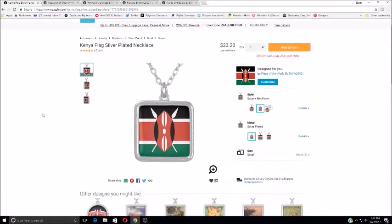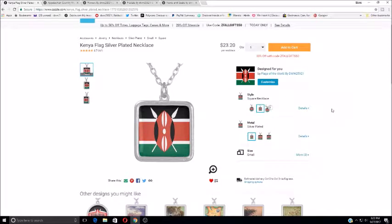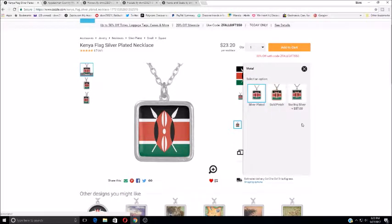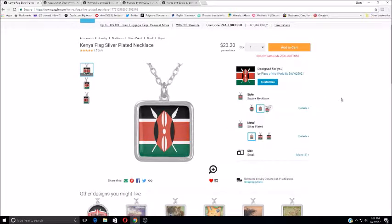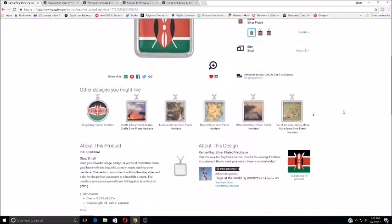which is this lovely Kenyan flag necklace, which I think just looks cool as heck. In fact, I'm going to like it. The cool thing about it is you can add details, select an option — style there — select the different types of metal: silver, sterling silver, gold finish. I mean, how cool is that? And sizes: big, medium, and small. So talk about customization, you know what I'm saying?